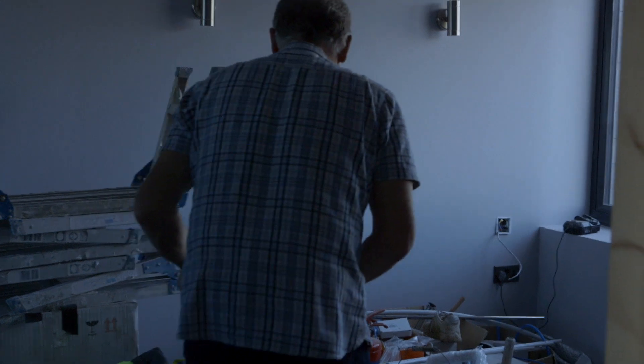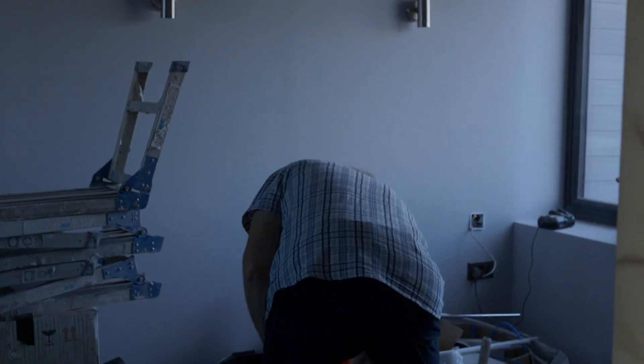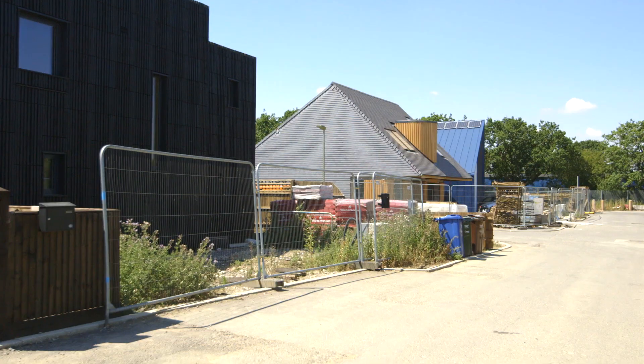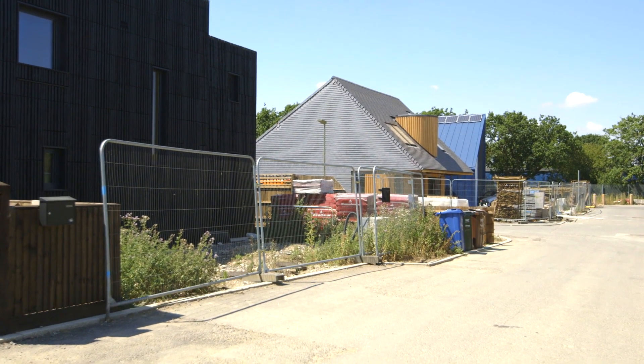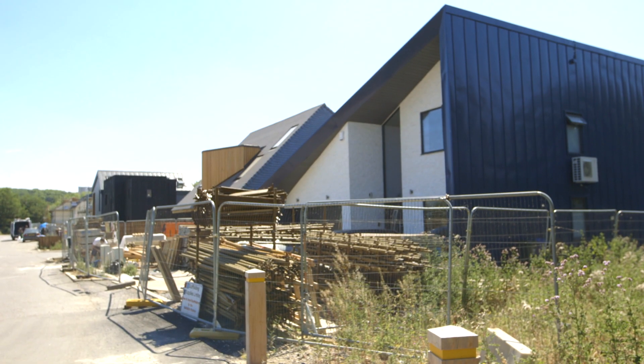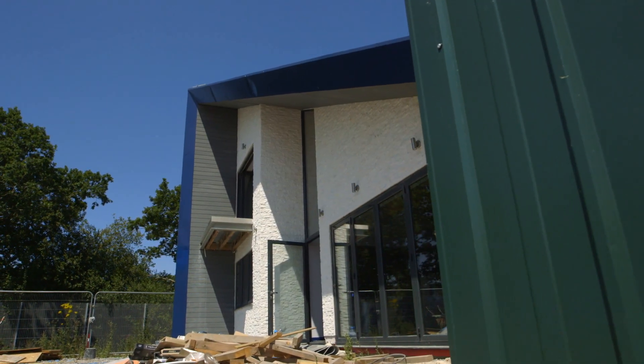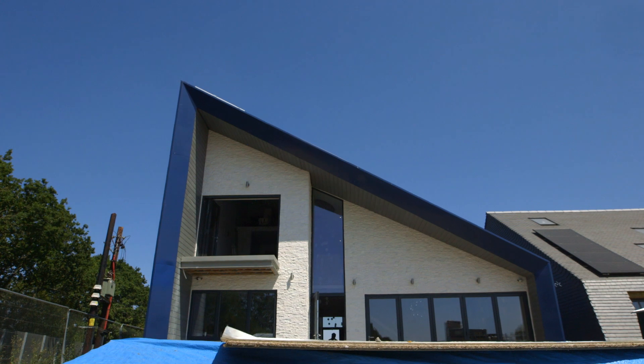Before embarking on a self-build we did a lot of research. We went to the build shows, lots of trade fairs. There's a self-build exhibition centre down in Swindon, and it was at that exhibition where I first saw the Gyproc Abito product and got quite excited about it and just registered my interest.